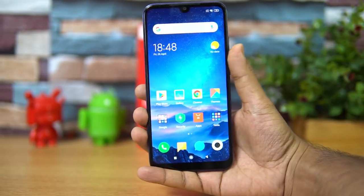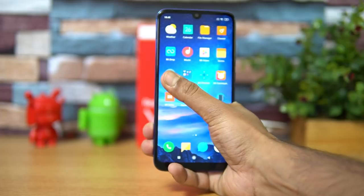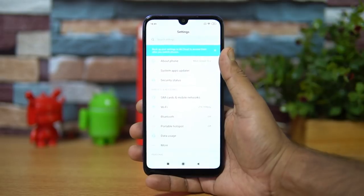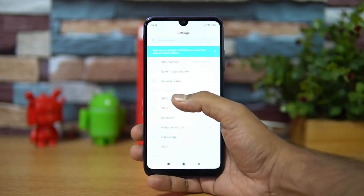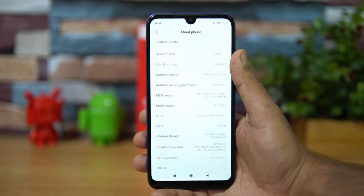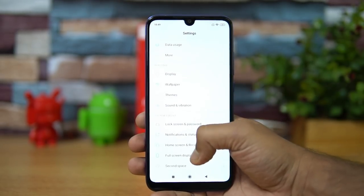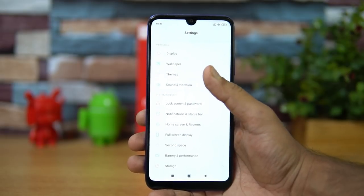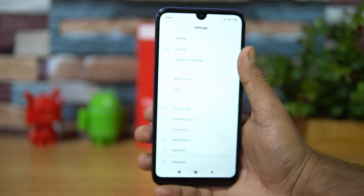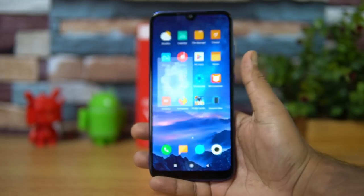Talking about software, this device comes with MIUI 10 — the global variant with Android 9.0 out of the box, powered by the Qualcomm Snapdragon 632 octa-core processor. You get all MIUI features including dual app support, second space, gesture support, themes, app lock, and fingerprint scanner support — the full feature set you'd expect on a Xiaomi smartphone.